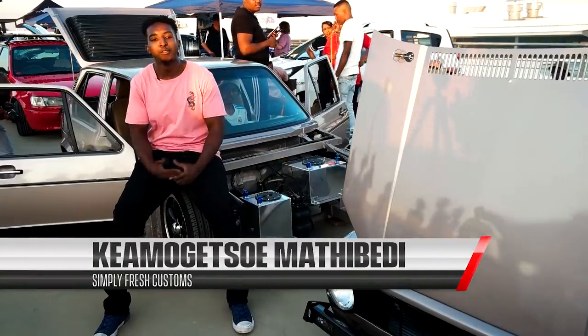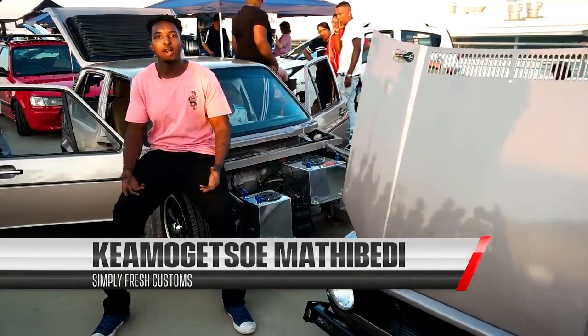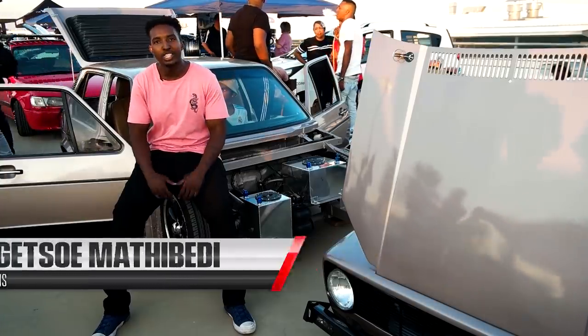My name is Jay. I'm from Pretoria West, Atchishville, but I reside in Centurion West.